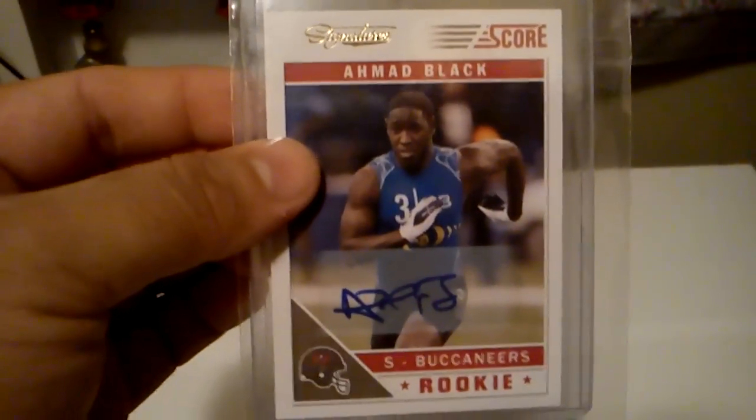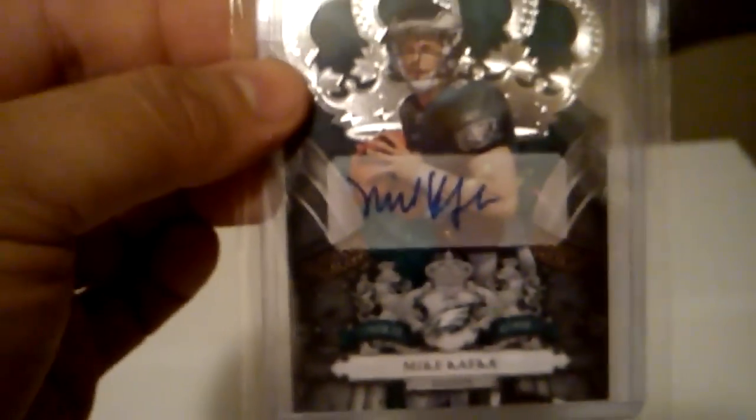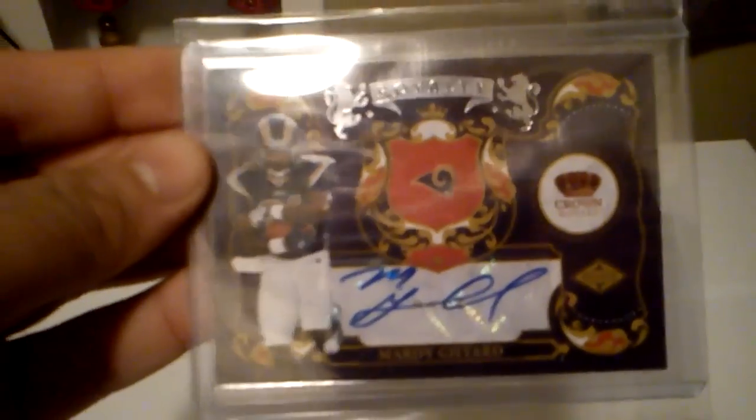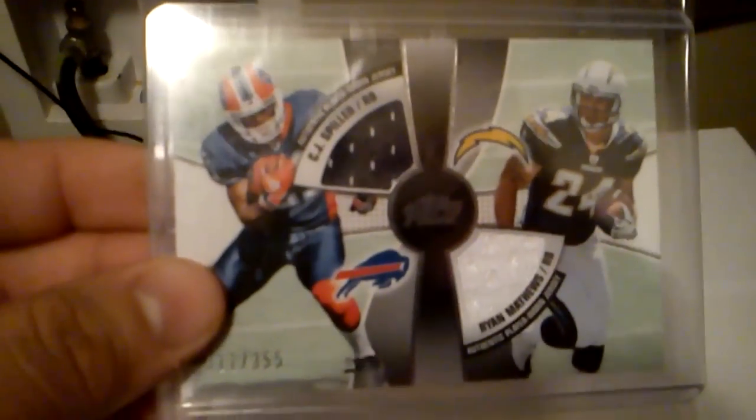Got this auto of Ahmaud Black. Got this patch auto silhouette of Delone Carter, out of 50. Got this rookie auto of Parrish Cox, out of 50. Got a Mike Kafka rookie auto, out of 499. Got a Marty Gilliard auto, out of 25. Got a Jonathan Crompton rookie auto, out of 50. Got a triple jersey of Sam Bradford, Tim Tebow, and Jimmy Clausen, out of 275. Got a dual jersey of CJ Spiller and Ryan Matthews, out of 355. Got a jersey of Lamar Miller.